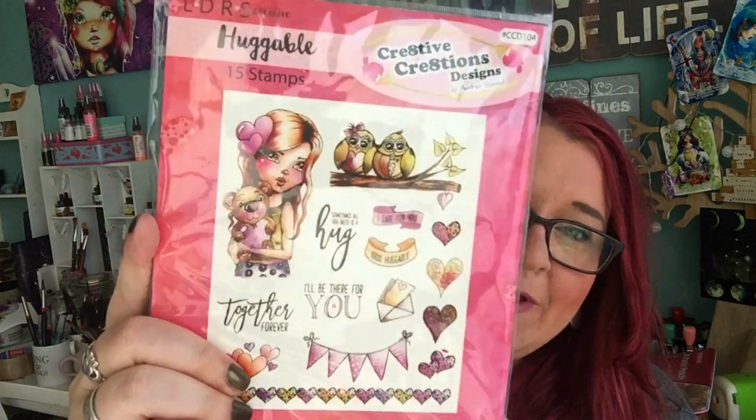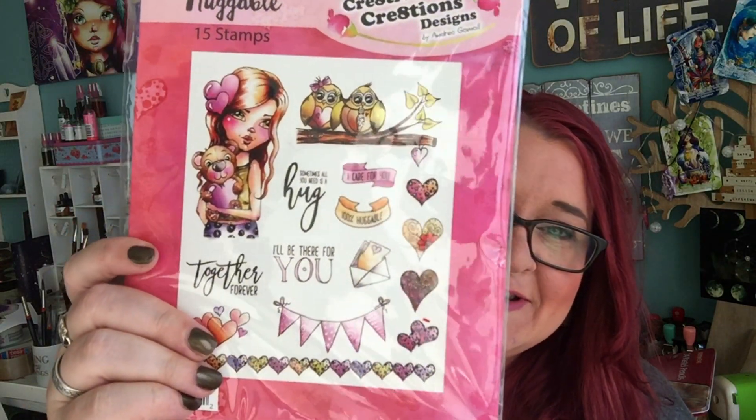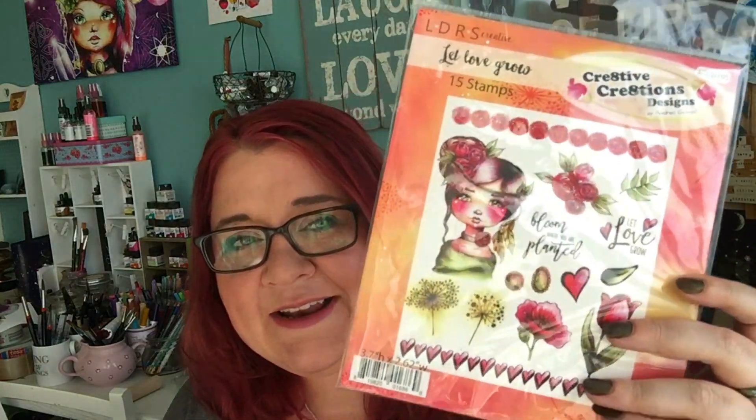There are also two normal cling stamp sets available: the 'Huggable' set with a cute adorable little girl holding a bear and some matching sentiments, and another one with a cute little rose girl — one of my favorites — with florals and the sentiment 'Bloom Where You Are Planted.' So those are the two normal cling stamp sets available right now.